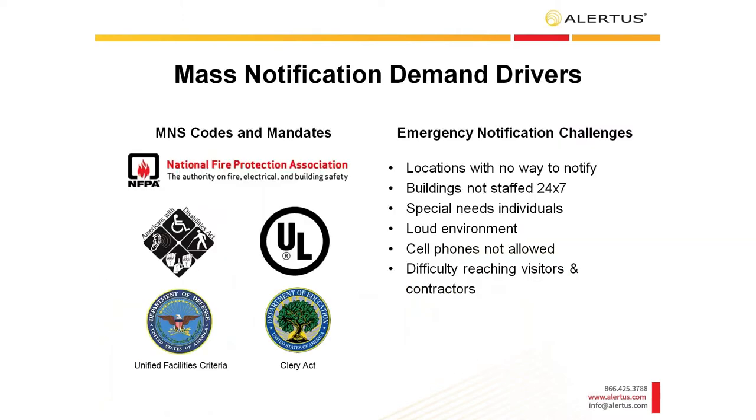A lot of you on the line are familiar with codes and mandates. They are different for everybody, but I'm sure everybody sees a couple that apply to them. During our presentation, we'll cover how the Alert Beacon and other alert solutions can help you with these challenges and mandates. The most common codes and mandates we come across are NFPA 70, the National Fire Protection Association standards, ADA compliance with the Americans with Disabilities Act, UL, the USC, and the Clery Act.